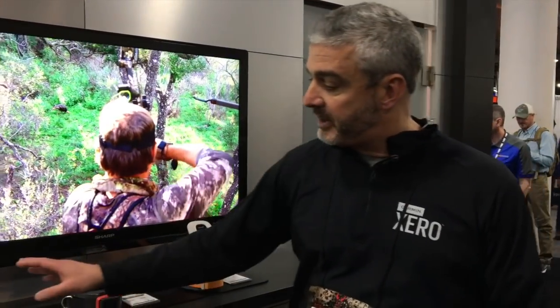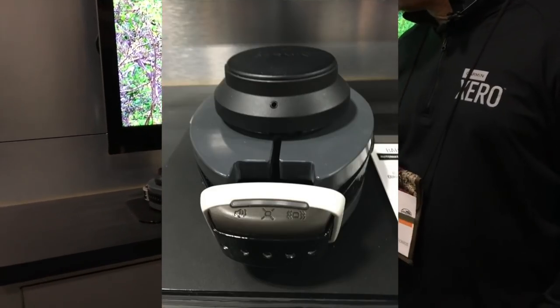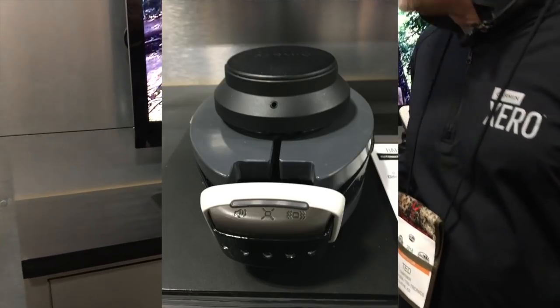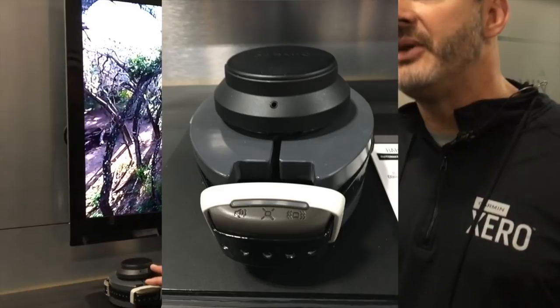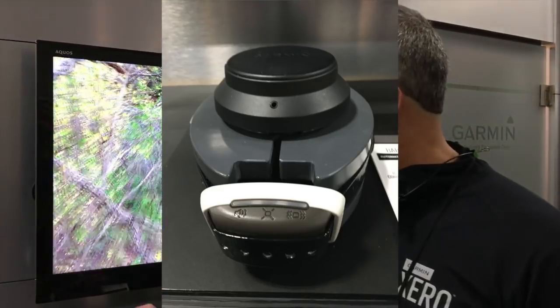The other big product we've got is a new bark limiter — the Bark Limiter. Right out of the box it has 10 correction levels with auto-rising stimulation. Very simple: you turn it on and go.